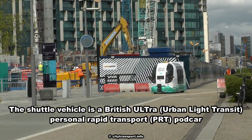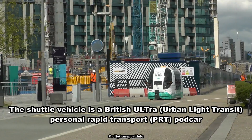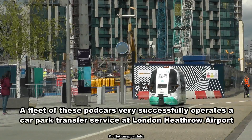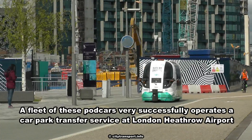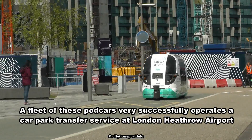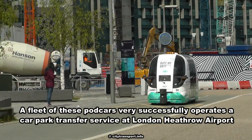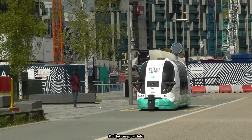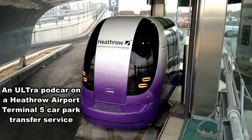The shuttle vehicle is a British Ultra Urbanite Transit Personal Rapid Transport PRT Podcar. A fleet of these podcars very successfully operates a car park transfer service at London Heathrow Airport — specifically the Terminal 5 car park transfer service.